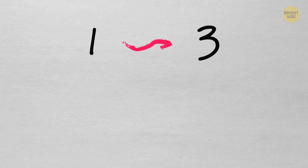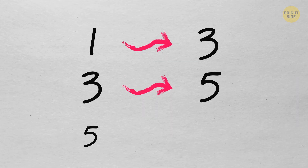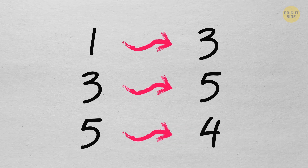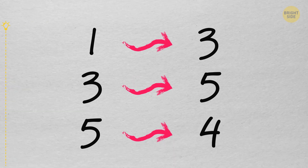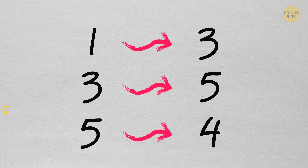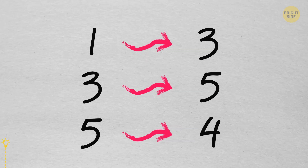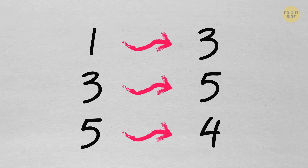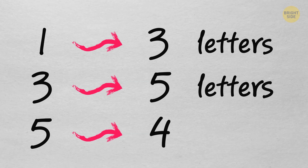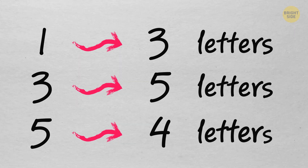1 is to 3, as 3 is to 5, and 5 is to 4. Can you figure out the pattern? The word "one" has 3 letters, the word "three" has 5 letters, and the word "five" consists of 4 letters.